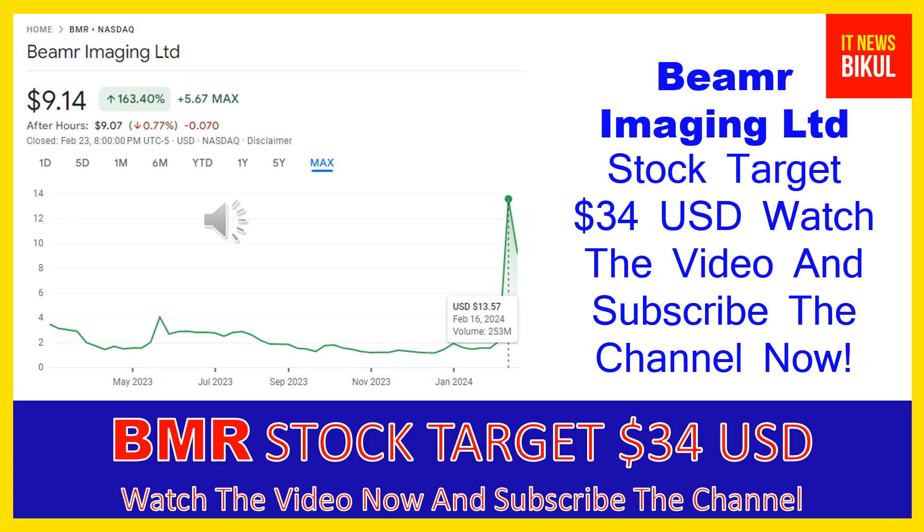Their products include Beamer 4, Beamer 4X Content Adaptive, Beamer 5, and Beamer 5X Content Adaptive encoders, Beamer JPEG Mini photo optimization software for reducing JPEG file sizes, and Beamer Silicon IP Block — a hardware solution for integration into dedicated video encoding ASICs, GPUs, and application processors.